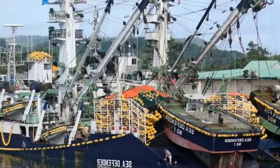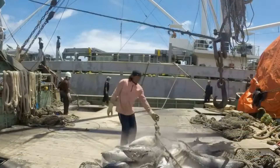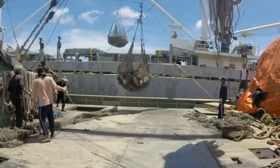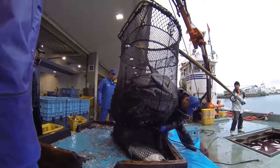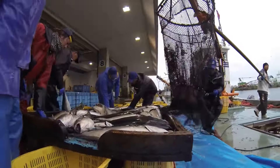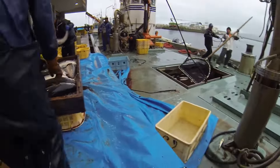Breeds are often selected when they reach a size of about 5 to 10 centimeters. At this stage, the fish have relatively good resistance, minimizing the risk of disease and loss rate during the farming process. Seawater used in the cage must be clean, have a high level of dissolved oxygen, and not be contaminated with chemicals or harmful microorganisms. Regular water quality testing is required to maintain an ideal living environment for the fish.